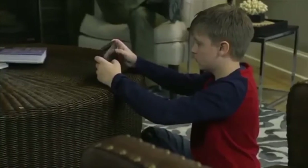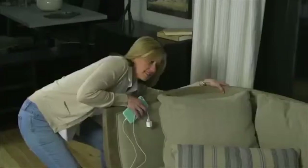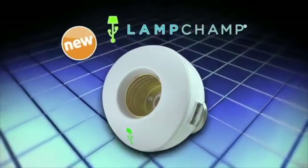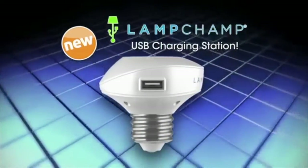Today we're connected more than ever before with phones and tablets. Everything takes power, and where is that much-needed power? Either behind that heavy sofa or way across the room — never close or easy when you need it. Introducing LampChamp, which turns any standard lamp into a USB charging station.